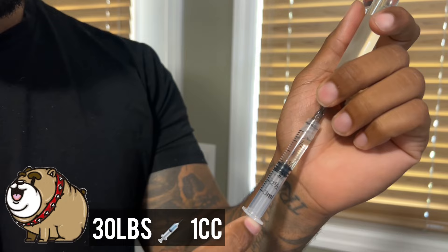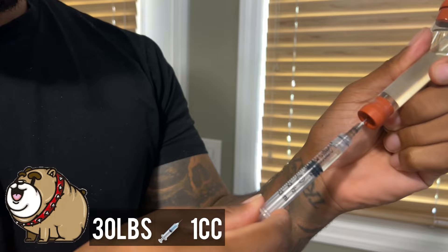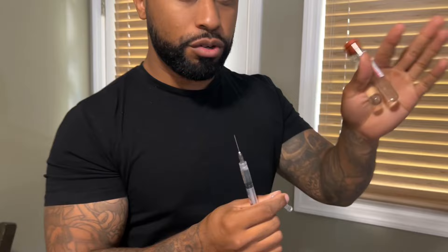I took the six vials of Frontline and put them into two red-top tubes to keep it sterile. Using a syringe, you can draw out exactly what you need for each dog according to the dosage. The true dosage is 0.1675 mL per 5.5 pounds of dog weight. If you have just one 30-pound dog, that six-month jumbo supply would last you about two years — the savings is insane.